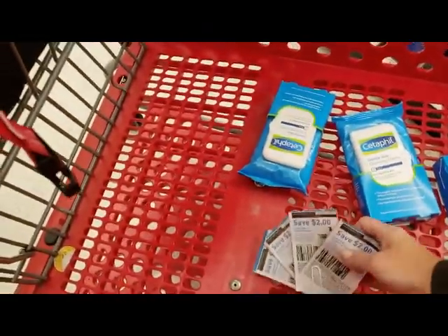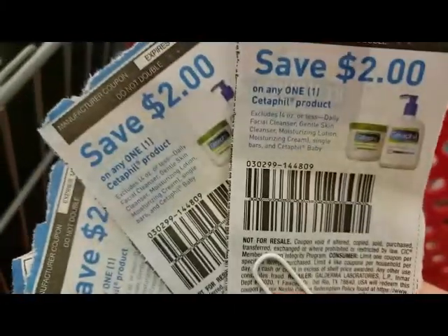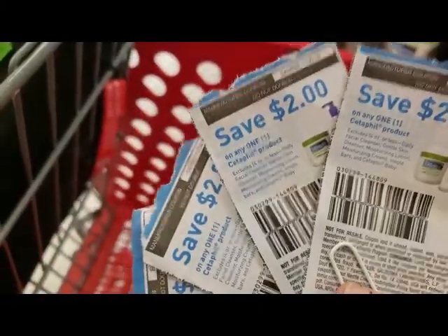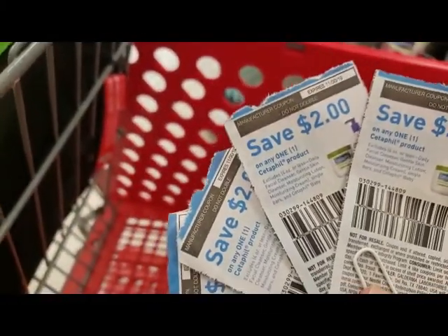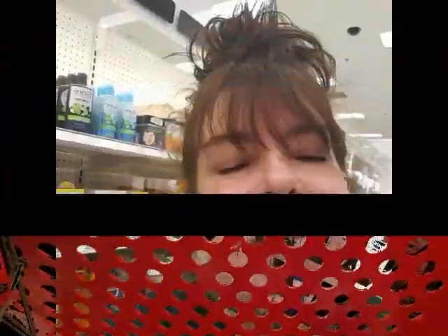We got the last four — I swear they're always out. We're going to use four $2 off coupons, and we're going to get $1.50 back from Ibotta, up to $5.00. These are going to be $0.99 each — major score. Thank you Cetaphil for making your coupons a limit of four. Before it was only two, so thank you — we will buy your products now.